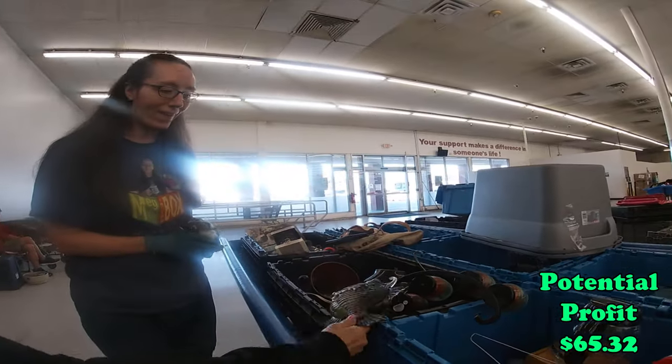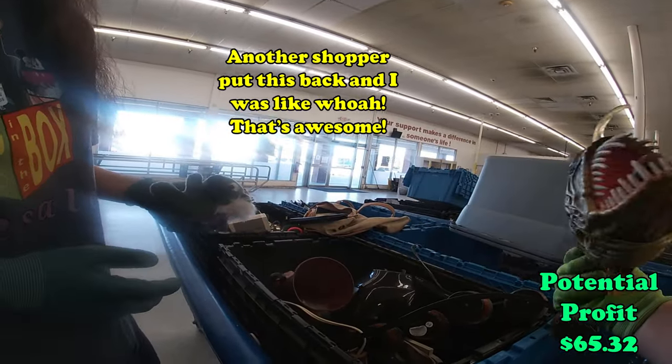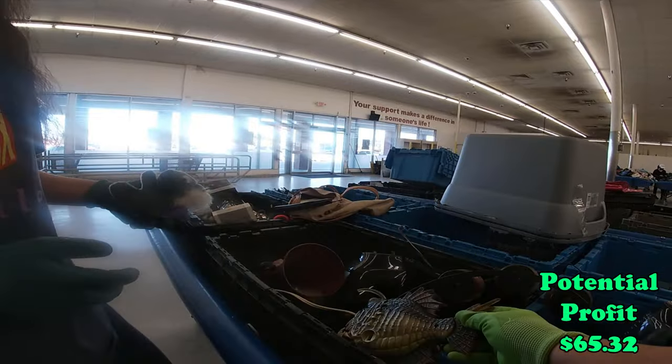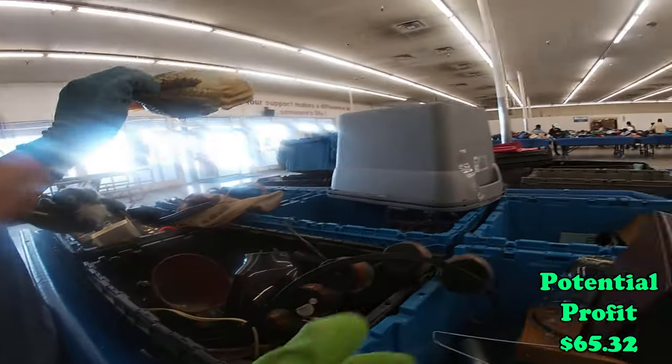Oh my gosh, yikes — is that a piranha? Yikes! What in the world? What is that? Oh my gosh, that is really crazy.